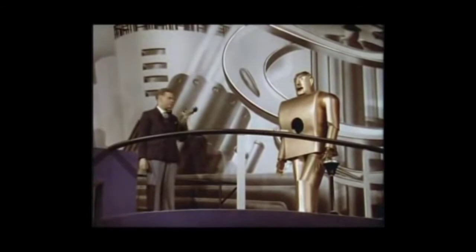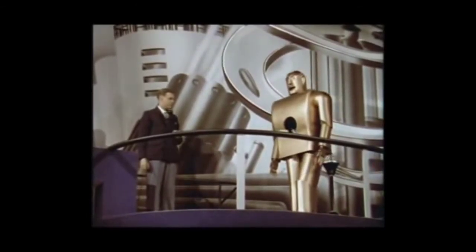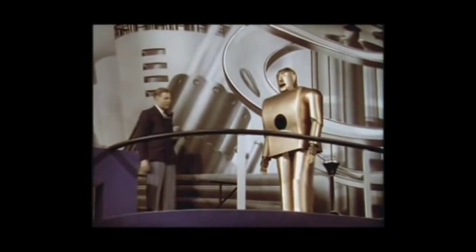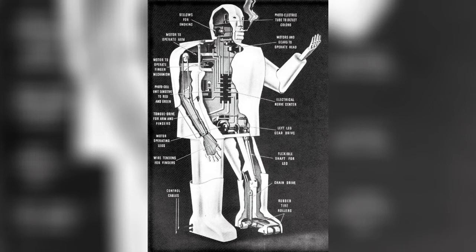Electro, come here. And here he comes, ladies and gentlemen, walking up to greet you under his own power. He worked using a system of bellows, relays, and other electrical components. This system allowed him to do things such as walk, smoke, talk, and interact with the audience.